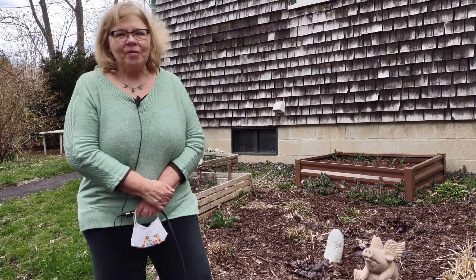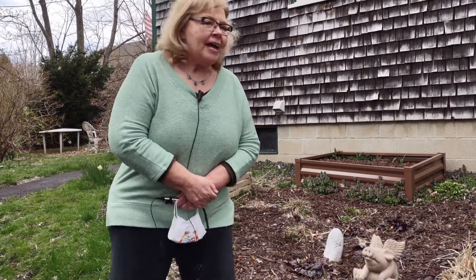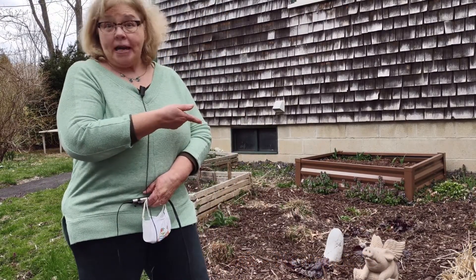Hi, welcome to beautiful Newport, Rhode Island. My name is Chris McCullough and this is our home — my husband's and mine. And I want to introduce you to my rain garden.